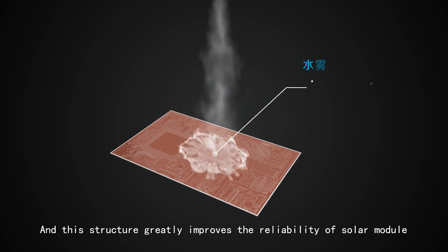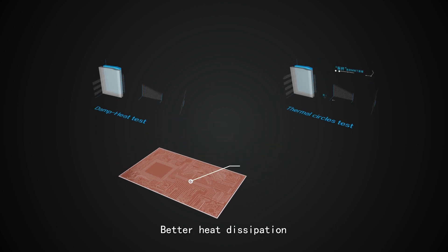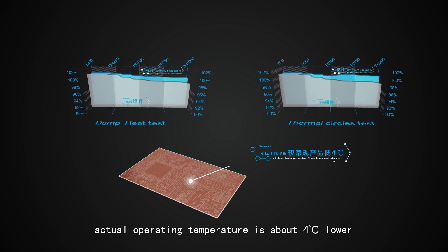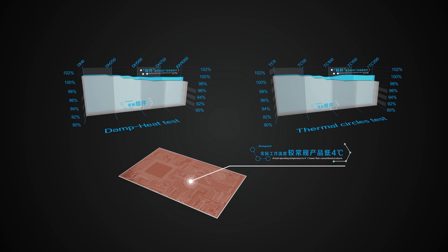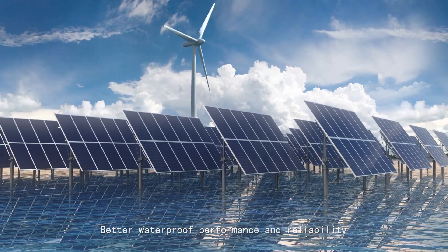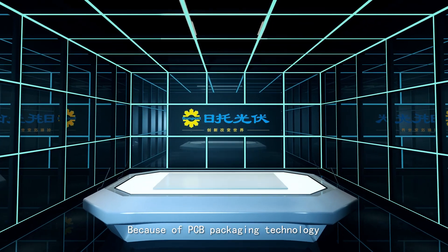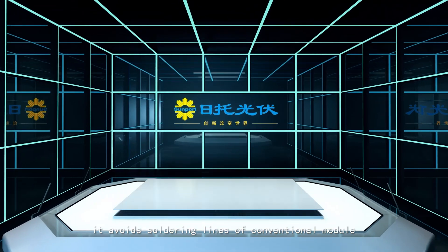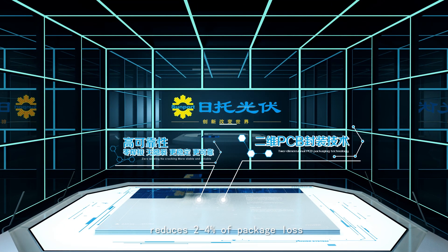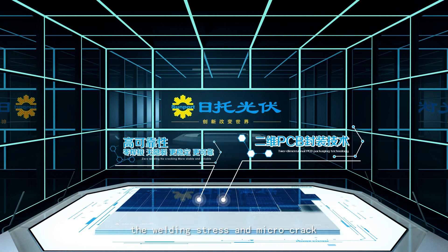This structure greatly improves the reliability of the solar module. Better heat dissipation means the actual operating temperature is about 4 degrees lower than conventional products. Better waterproof performance and reliability result from PCB packaging technology, which avoids soldering lines of conventional modules and reduces 2 to 4% of package loss compared to conventional technology.